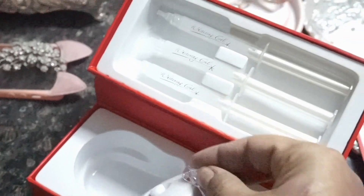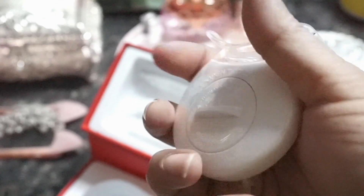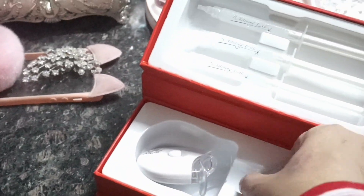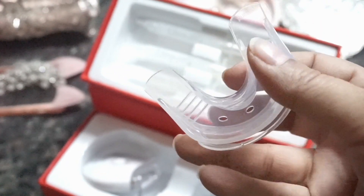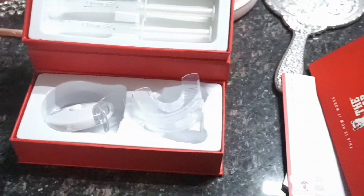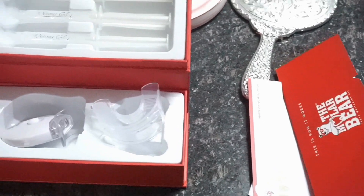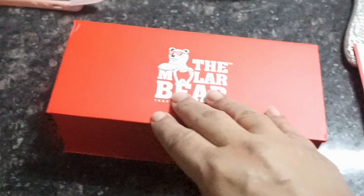This is the main device — it is battery operated. There is a simple button you need to push, and a slot on which you fix the mouth cap. This is where you insert the batteries — it already has two batteries in it. This is the mouth cap that comes with it, which you fix into the device. This is pretty much everything you get in the kit — it's a complete kit in itself. You really don't need anything apart from that. I love the box, it is so cute — it says 'The Molar Bear.'